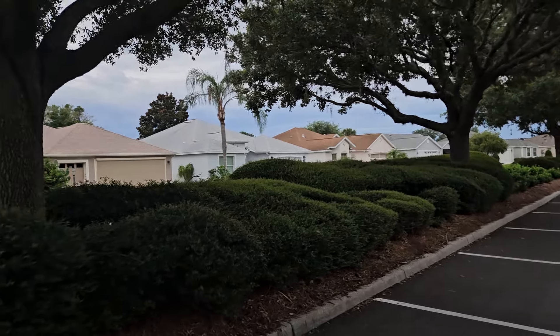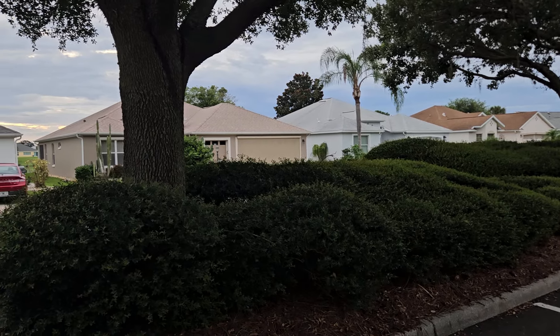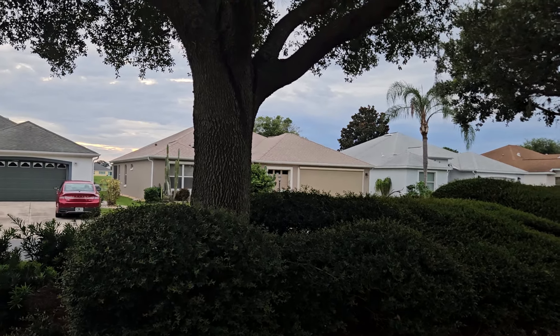This video is getting long — it's 13 minutes, so I'm going to end it. Thanks for joining, thank you for listening, thanks for subscribing, and thank you for liking my videos. Have a great weekend everybody — happy Saturday night, happy Monday night, happy Tuesday night, happy whatever day it is for you!